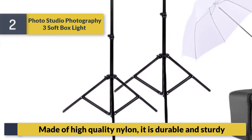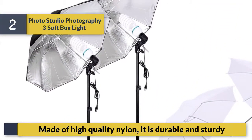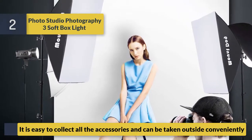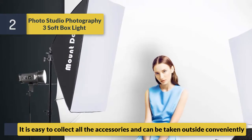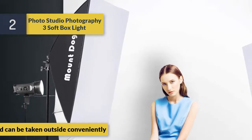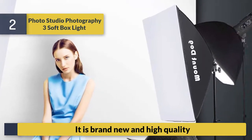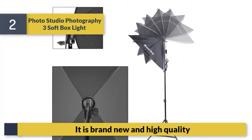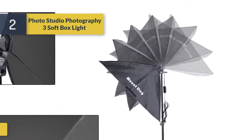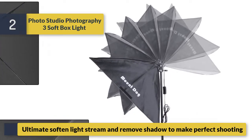Number two: Photo Studio Photography 3 Softbox Light. Also includes 2x 33 inch studio translucent shoot-through white umbrellas. Made of high quality nylon, it is durable and sturdy. It is easy to collect all the accessories and can be taken outside conveniently. Brand new in high quality, ultimate softened light stream to remove shadows and make perfect shooting.